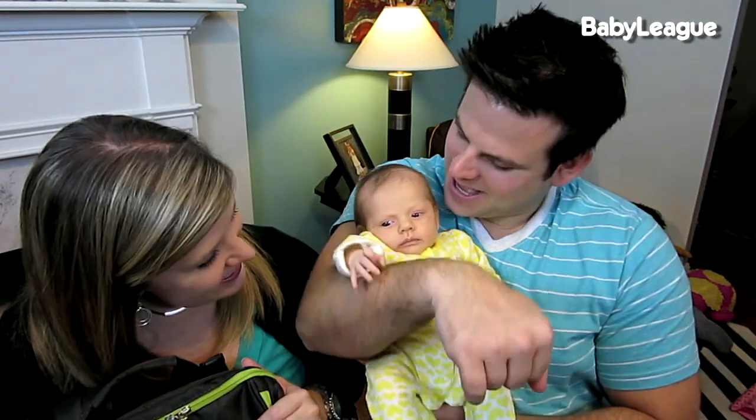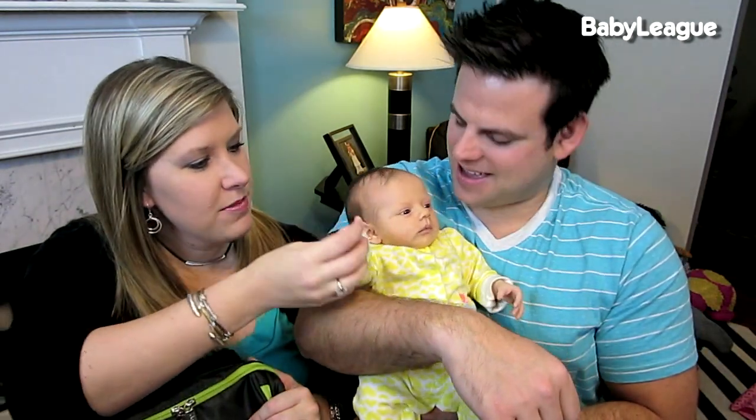That does it for this week's episode of Baby Steps here on Baby League. Don't forget to like the video and give it a thumbs up, and subscribe to Baby League if you're new to the channel. We put out videos every single Wednesday — thanks for watching y'all, we'll see you next week!